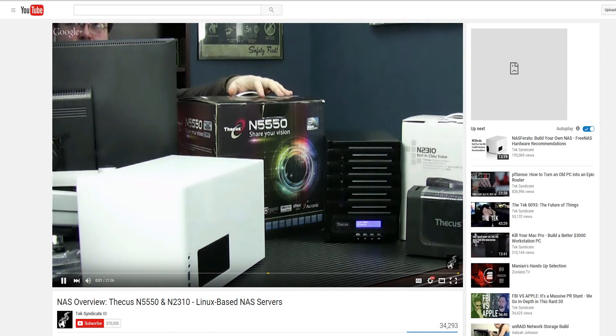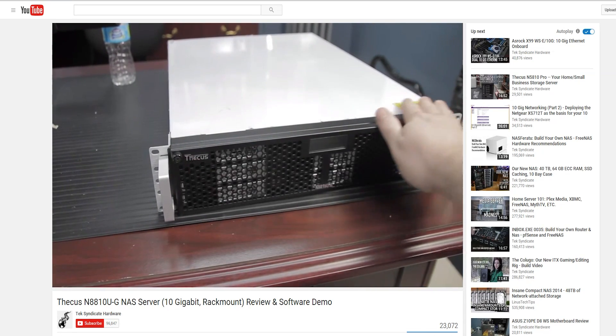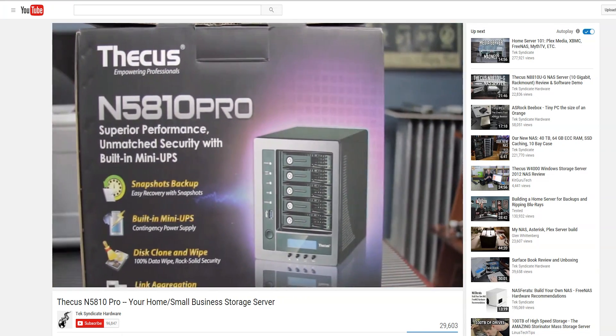We've taken a look at some different stuff from Thecus in the past. This is a little bit different. You guys probably know, or maybe not if you're just tuning in, I'm a really big fan of Linux. I love open source. I love being in full control of my stuff. I think it works really well for most people. It does require a little bit more tinkering, but it gives me more flexibility to do stuff that people had not planned on.